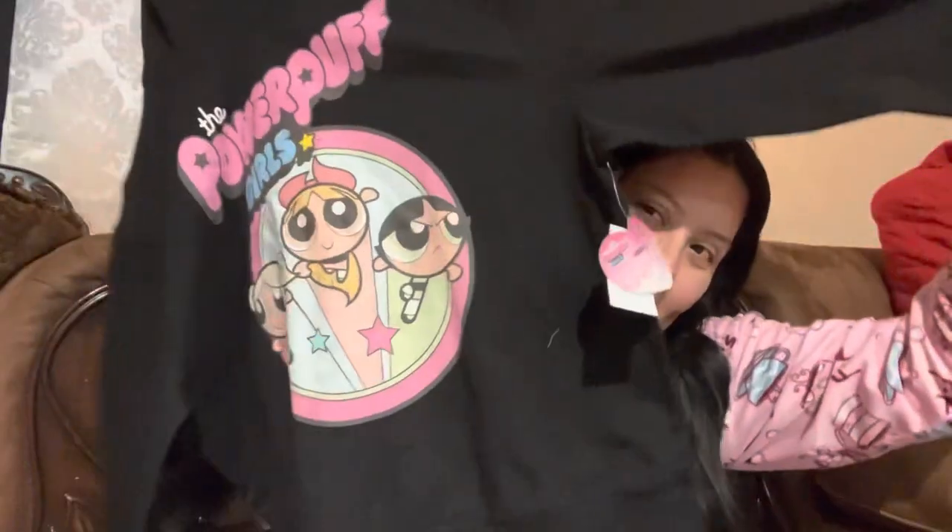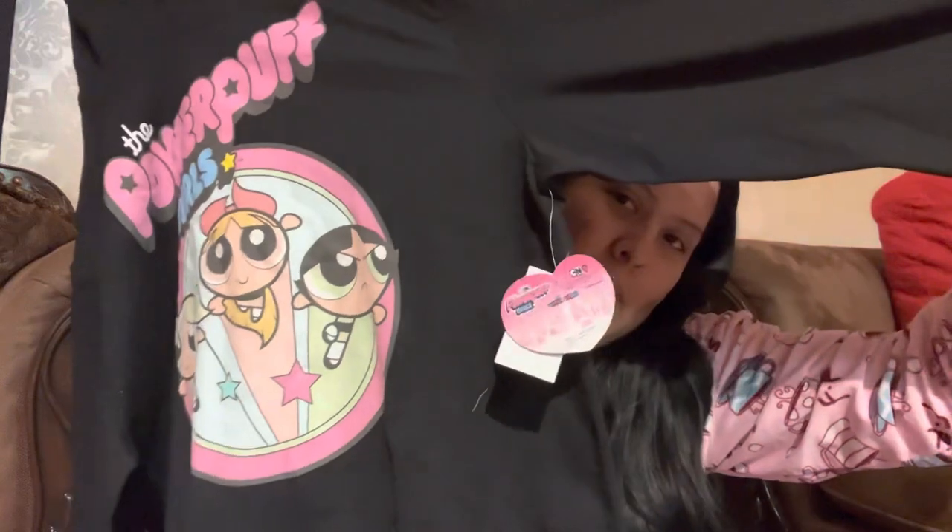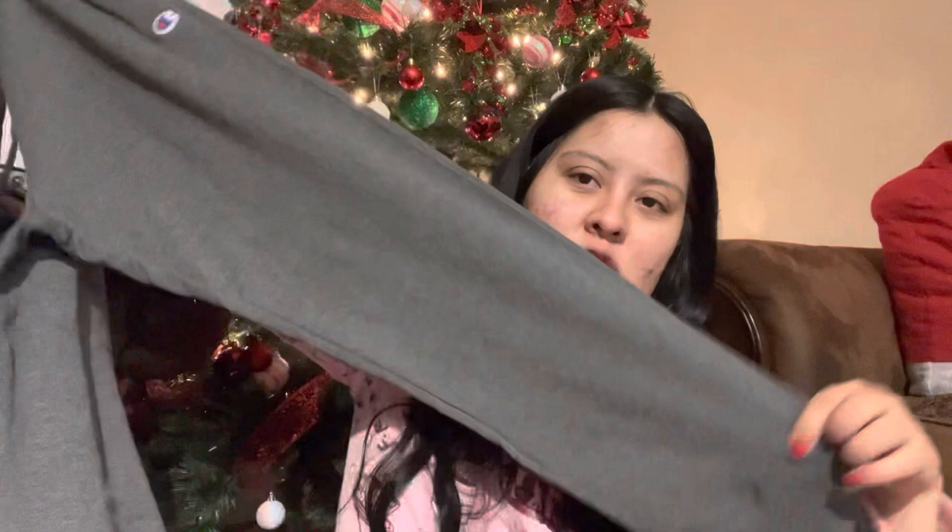Next, this cute Powerpuff Girls hoodie — I saw it at the store and loved it, so he went back to buy it. He also got the matching sweatpants for it, so cute! And then another pair of sweatpants — Champion, just gray, very cute and cozy. I literally live in sweatpants and leggings right now, so these are literally perfect gifts for me.